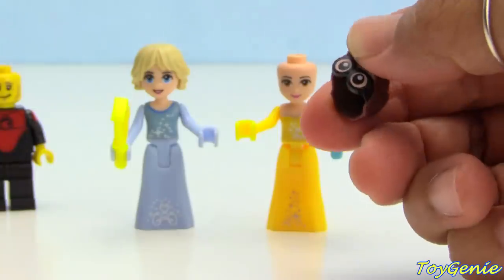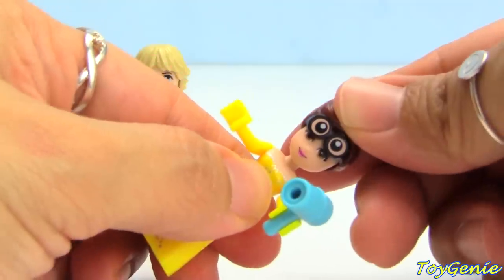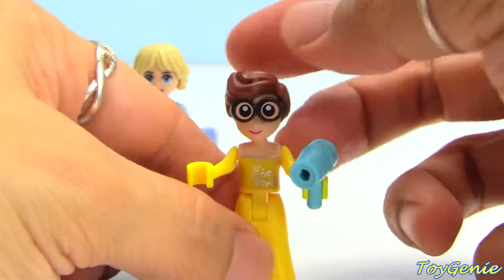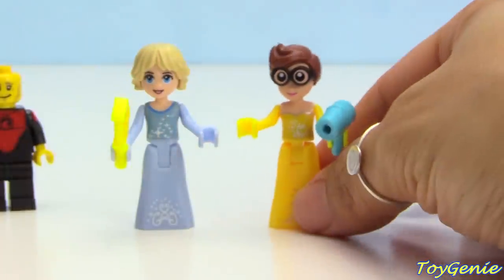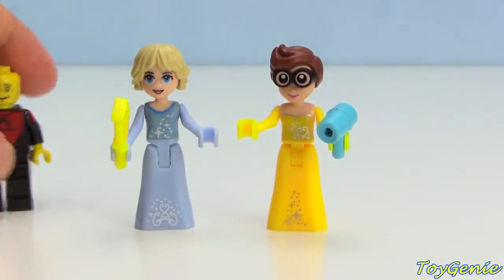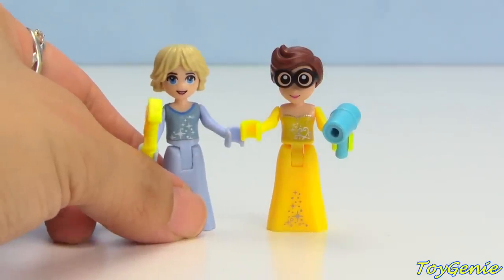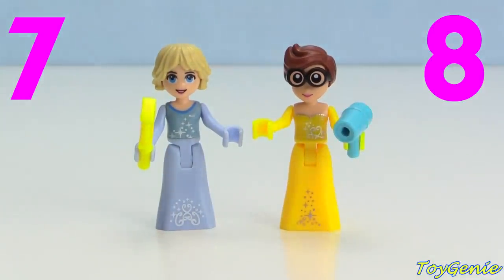And let's give Belle some short brown hair — this is Dick Grayson from Batman. She's also going to have some glasses. What do you guys think? How does Belle look like this? Let's call this number seven and Belle number eight — which hairstyle looks better?